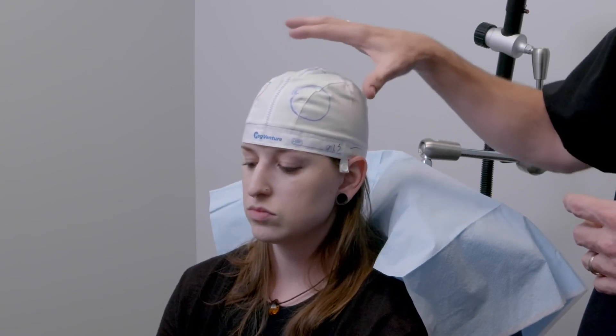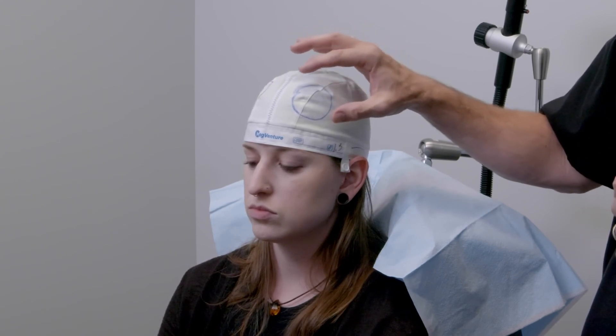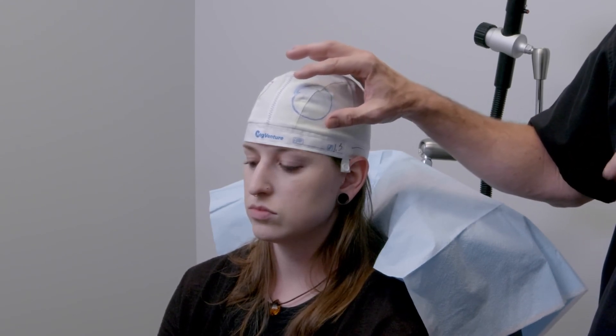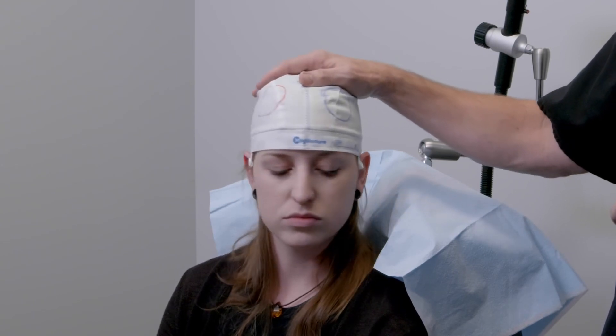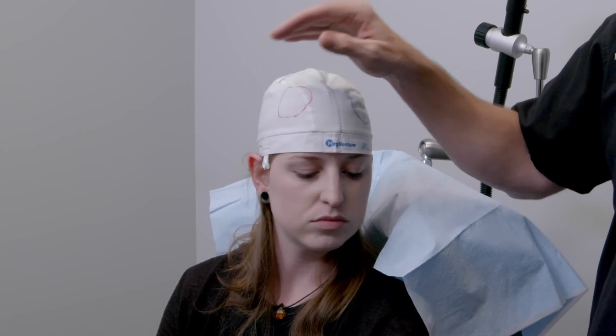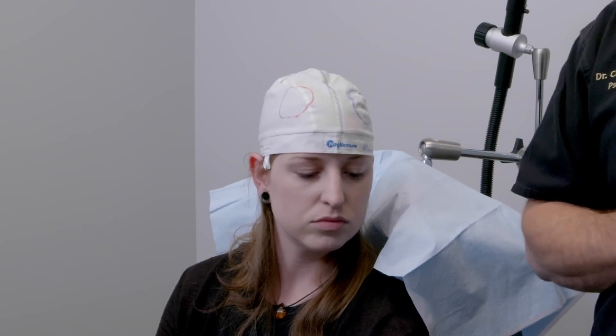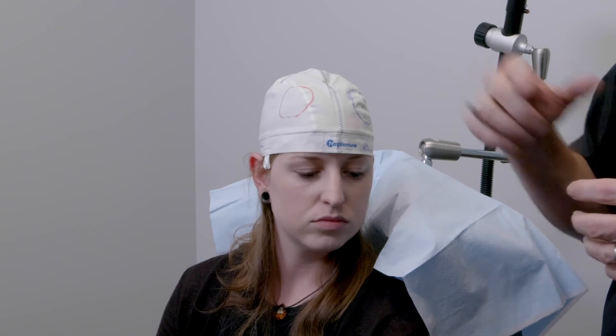After the motor cortex has been mapped, the area we're treating most commonly is on the left side in the dorsolateral prefrontal cortex. On the right, we can treat in that same area, slightly back in what we call the anterior cingulate, but it's still closely situated around the dorsolateral prefrontal cortex on the right.